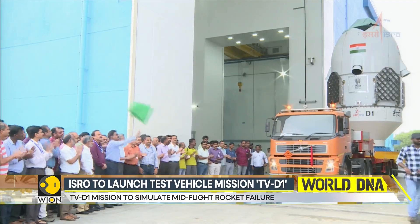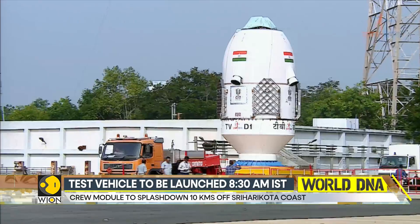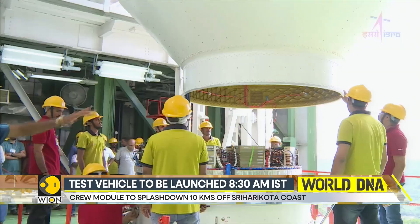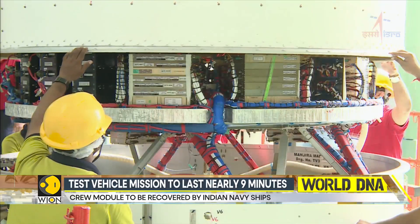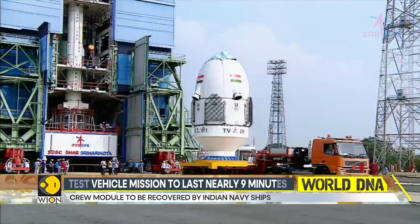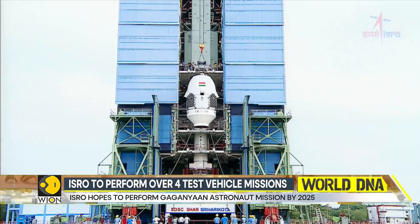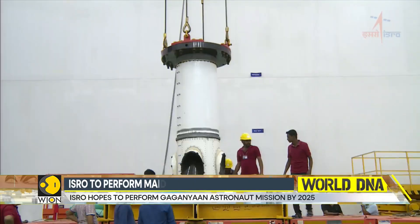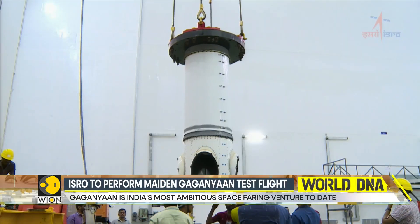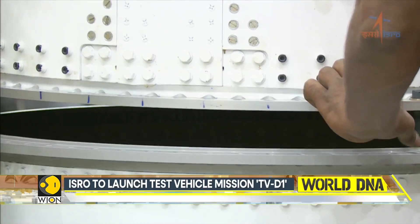They're calling it the mission TVD1. TV stands for test vehicle and D1 stands for Demonstration 1. The test vehicle refers to an all-new mini rocket that ISRO has developed — it stands nearly 35 metres tall and weighs 44 tonnes. Perched atop the rocket is the crew module, the rounded capsule within which astronauts are meant to be seated.